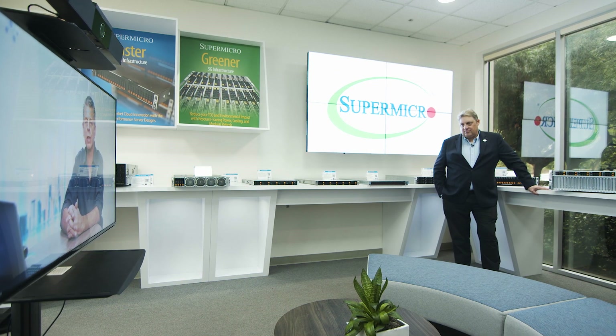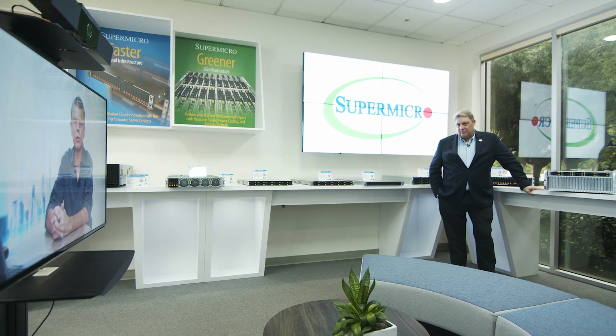Hello and welcome to this special edition of Supermicro's Tech Talk series. My name is Peter Rudin and I am IDC's global research lead on performance-intensive computing solutions and use cases. I am very excited to be joined by Josh Grossman from Supermicro's GPU team to discuss Supermicro's recently announced universal GPU system.